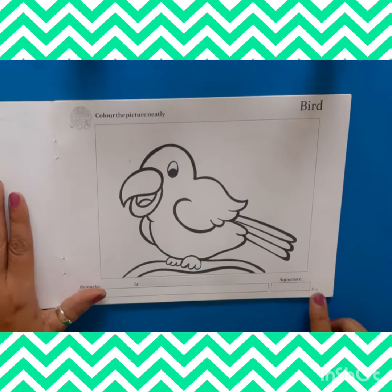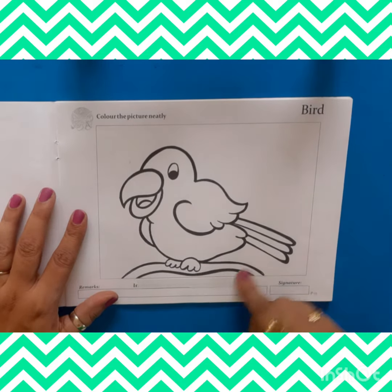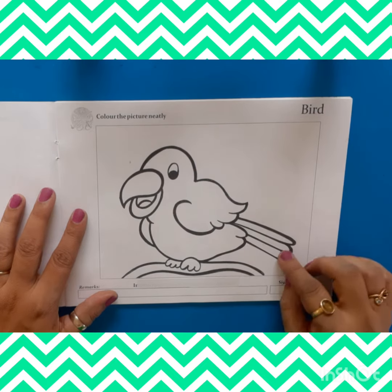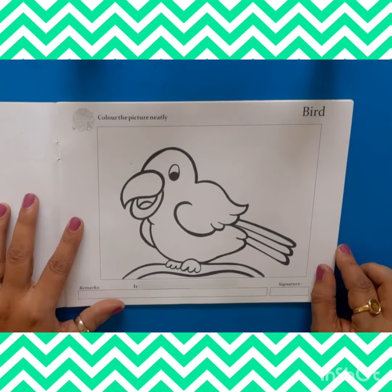Take page number 15. Here we have a wonderful picture of a bird. Which bird is this? Yes, this is a parrot. And what do we need to do in the parrot? Color fill up. So let's start.